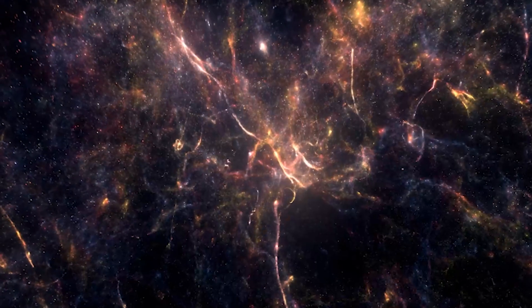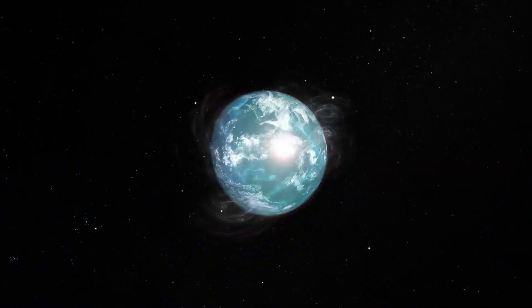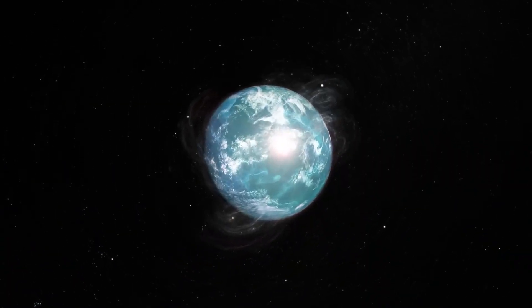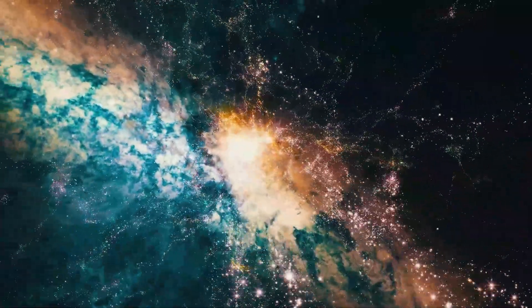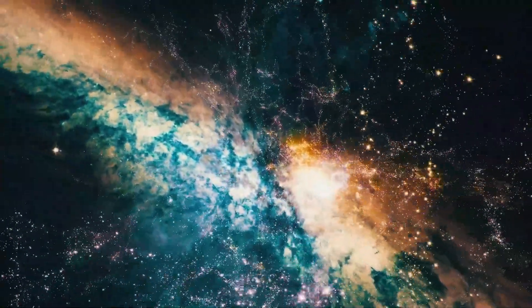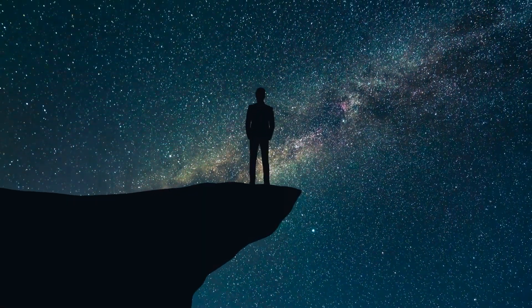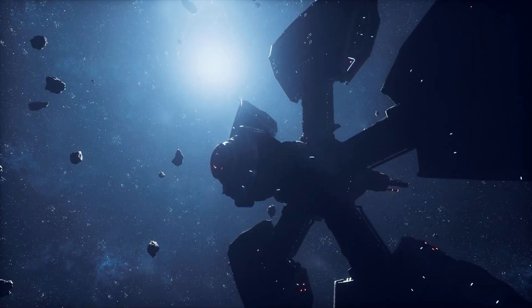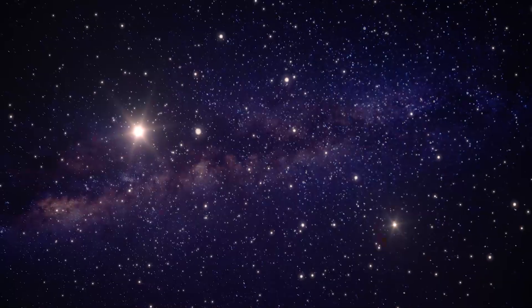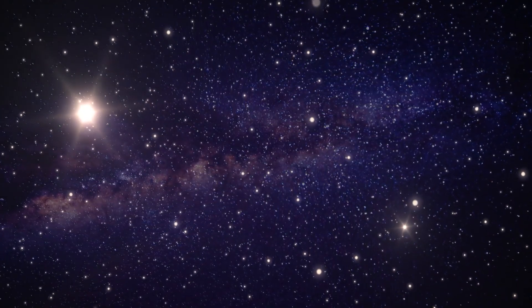These efforts have opened up new windows into the way planets and star systems form and evolve. But this is just the beginning — we're still at the very early stages of understanding the vastness of space and all the potential it holds. It's an incredibly exciting time to be looking up at the stars, wondering what discoveries await us in the cosmos. With star travel becoming possible, we can dive into the history of studying the stars, from ancient times to today's big discoveries.